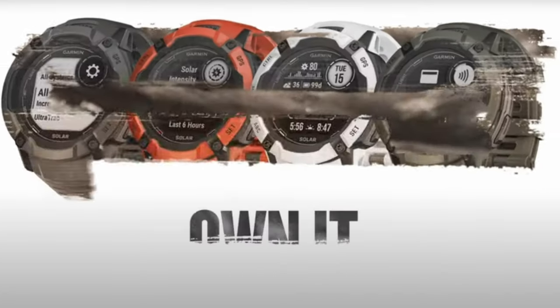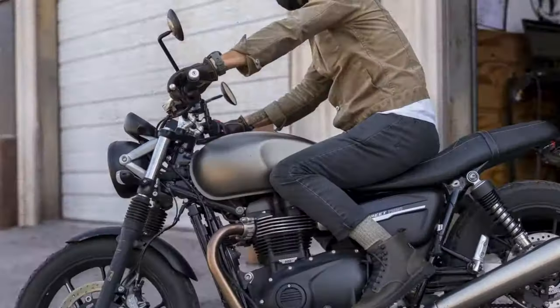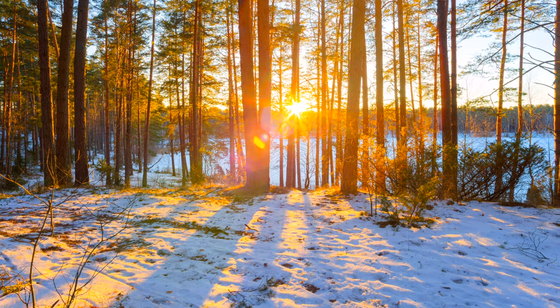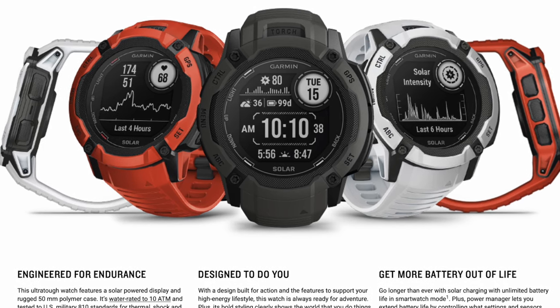In this video, I'll break down seven features that you need to know about the brand new Garmin Instinct 2X Solar Edition. The first standout feature has to be solar charging capacity for unlimited battery. This is a game changer for those who love spending time outdoors. The watch has a built-in solar panel that captures the sun's energy and charges the battery, allowing you to use your watch for weeks on a single charge — or even unlimited battery life as long as you meet the sunlight requirements for a full charge.